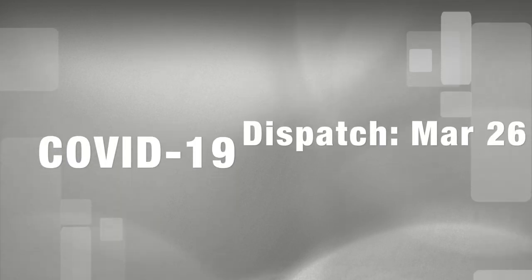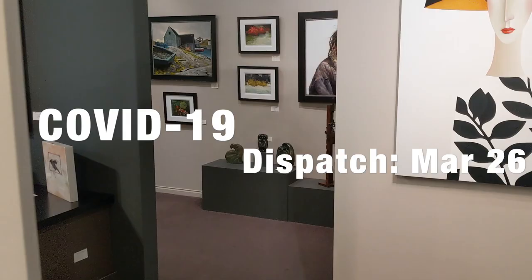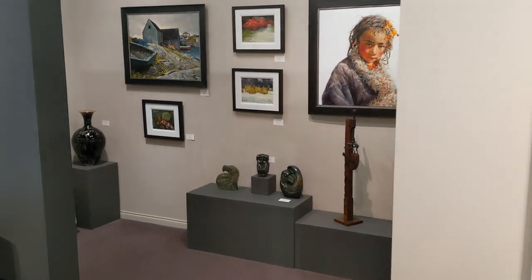Hi everyone. These are unusual times. I just thought, we're all trapped inside. Art's good for the soul, so I thought I'd give you a tour to cheer us all up. So come on in.